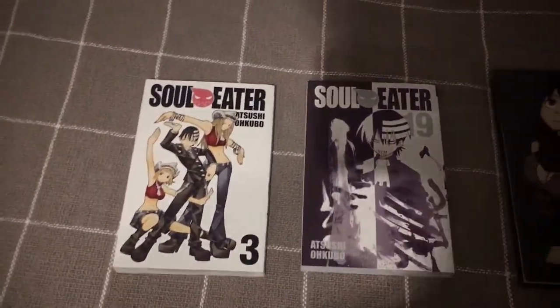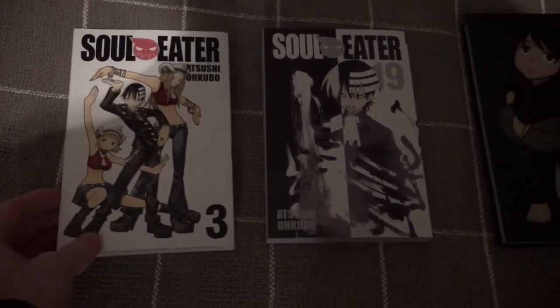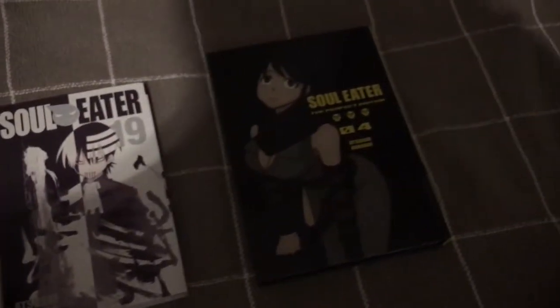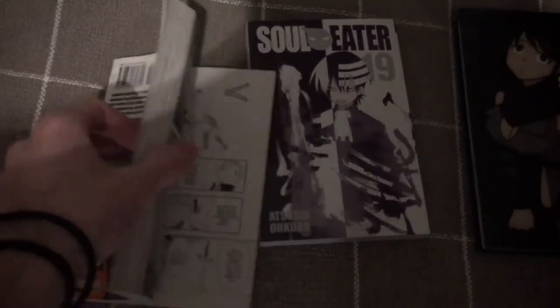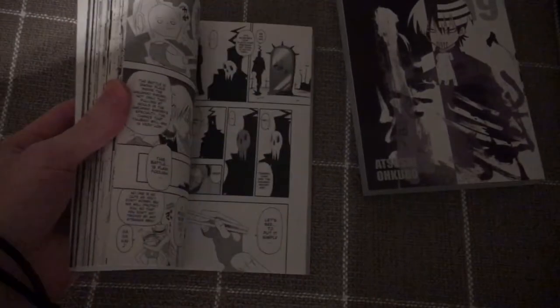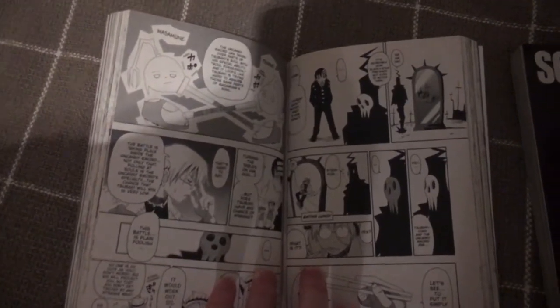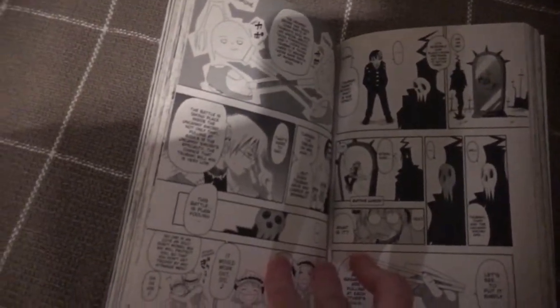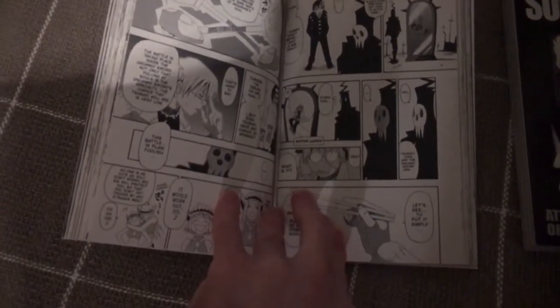My first series is Soul Eater. I've grabbed volumes 3, 19, and the Perfect Edition just to showcase the artwork. This is what got me into anime to begin with, back in 2011. I was just kind of obsessed over it — I thought it was the coolest thing. The artwork is cool.